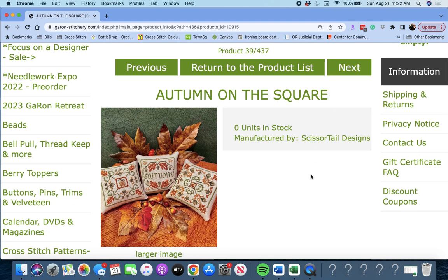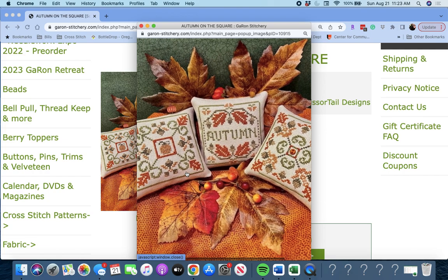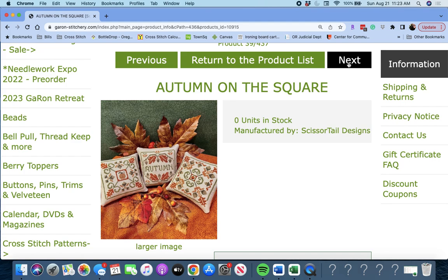Next up is 'Autumn on the Square' by Scissortail Designs. You get three little patterns — very cute. These are great for smalls. If you're going to a retreat sometime this fall, those would be good.